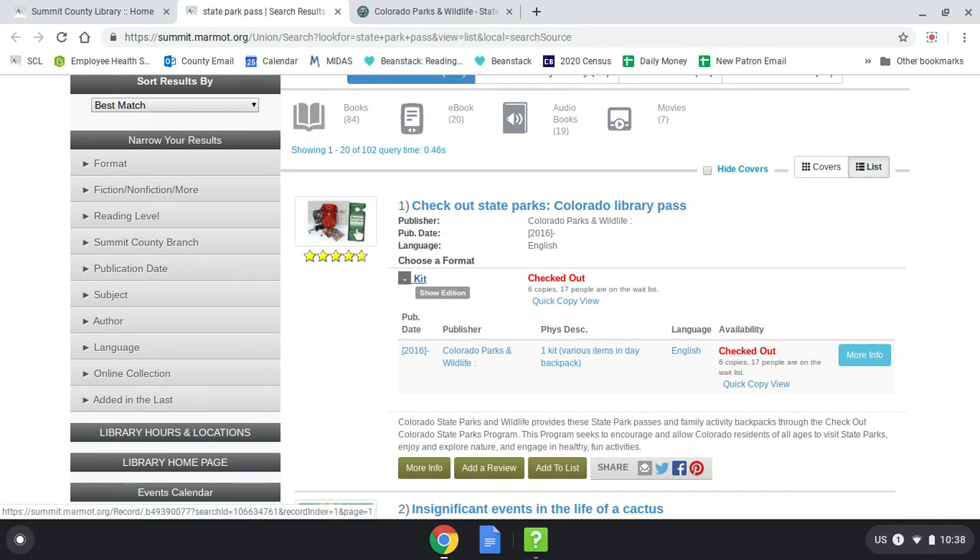Park passes will also look a little different this year. If you've checked out a park pass previously, it used to include a whole backpack setup with materials. To make cleaning easier with COVID concerns, we are no longer handing out the full backpacks and are instead just distributing the pass in a plastic sleeve bag. So if you swing by for curbside pickup of your pass, keep your eyes out for a small baggie instead of the usual large backpack.